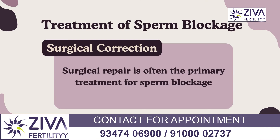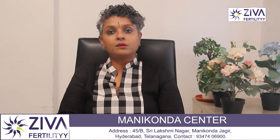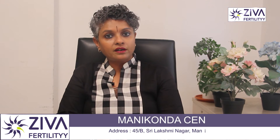There are treatment options we should discuss. Surgical correction can be performed. Surgical repair is often the primary treatment for sperm blockage, especially in cases of congenital anomalies or scarring from previous surgeries or infections. Surgical techniques may include vasectomy reversal, epididymal or testicular sperm extraction, or procedures to repair obstructive ejaculatory ducts.